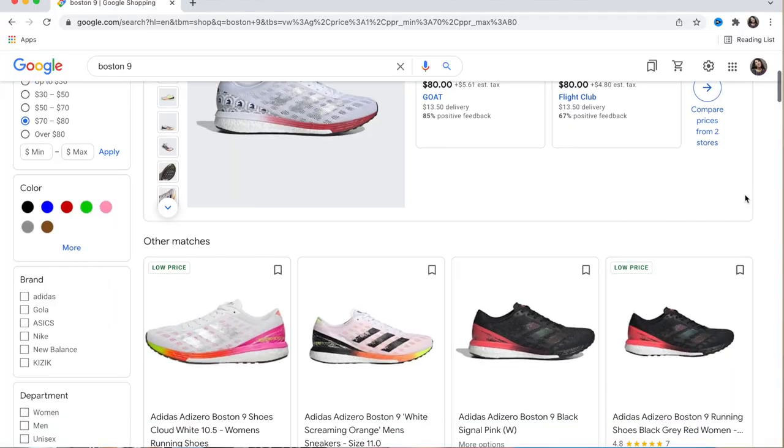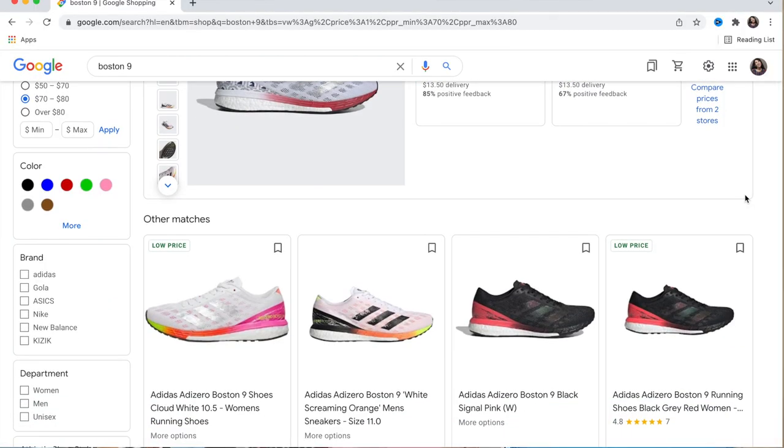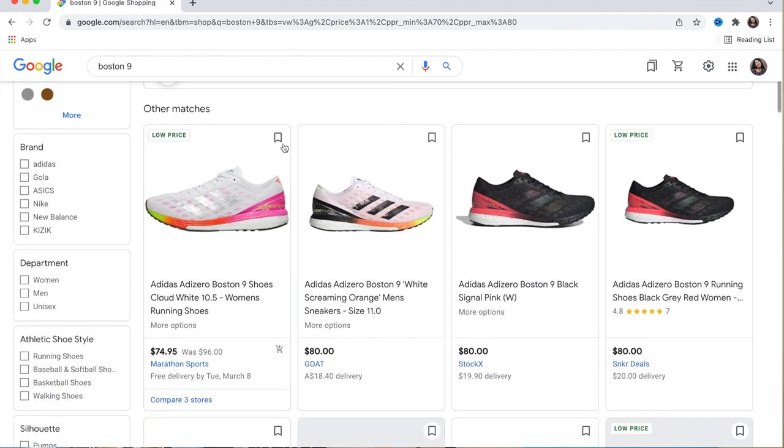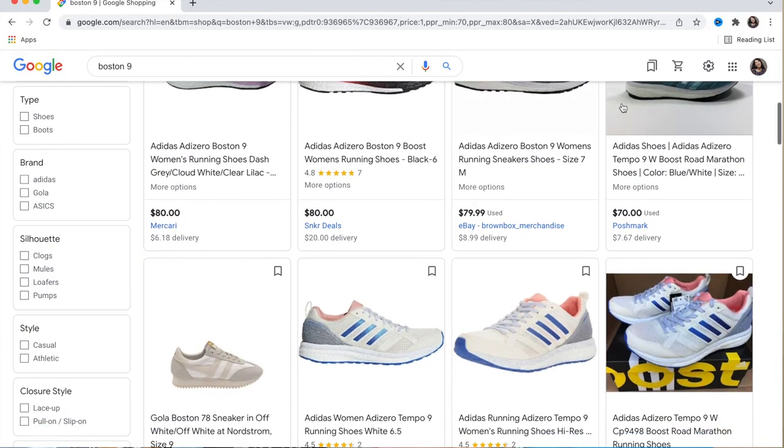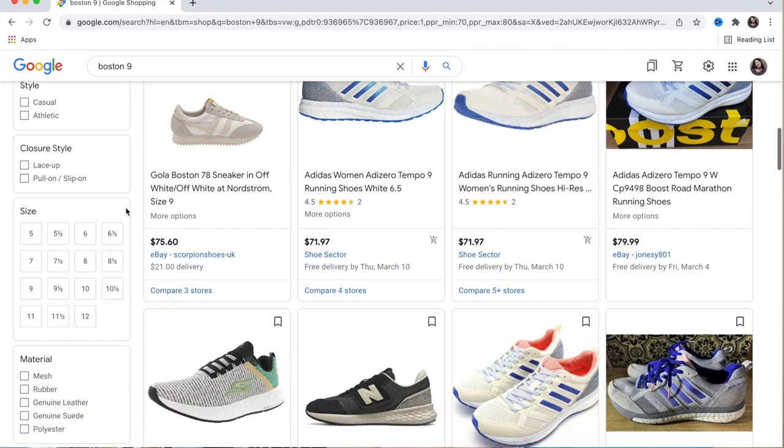Obviously we don't know if these stores have our shoe size — how do we solve for that? The first thing I would do is select that I am a woman and scroll down to the shoe size, which for me is a size eight.